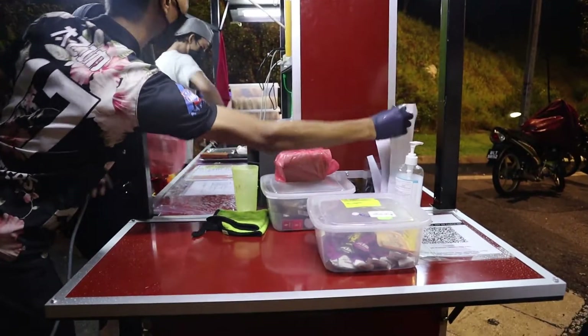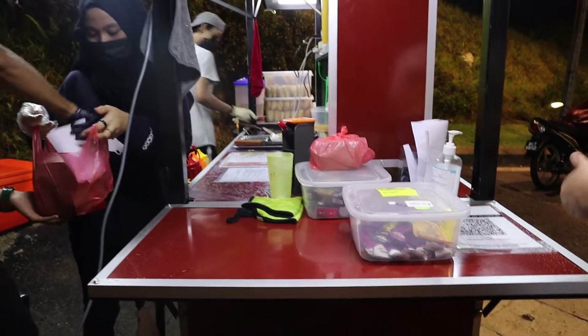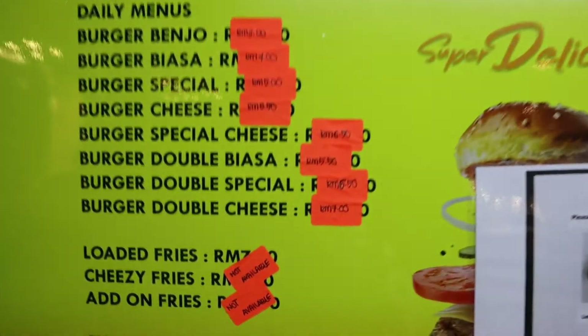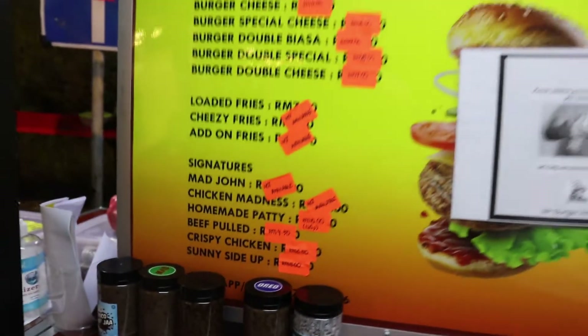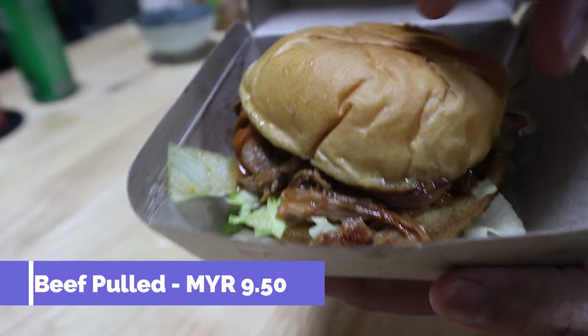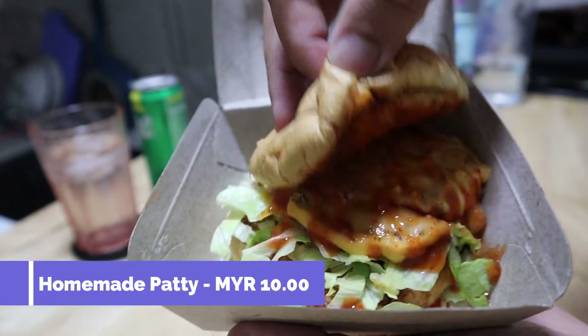Their overall service is a top-notch one, and their staff were very friendly and accommodating to our requests. Judging from their price, I think it's fair to say that their burgers are very much affordable, and as for the final outcome, in our opinion it was well prepared, cooked, and tastes pretty good.